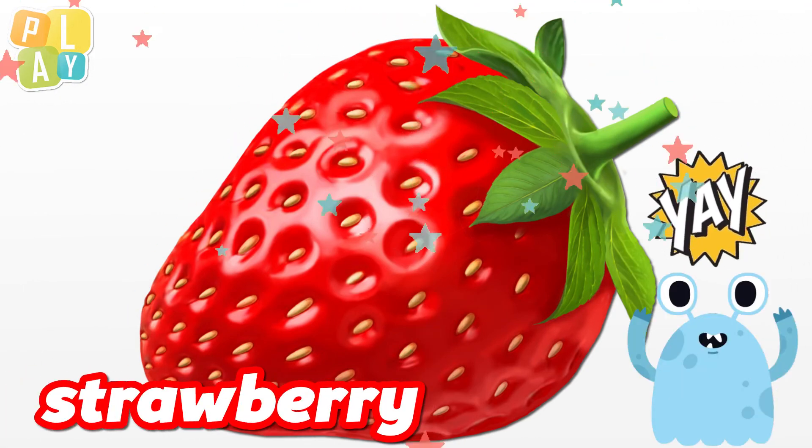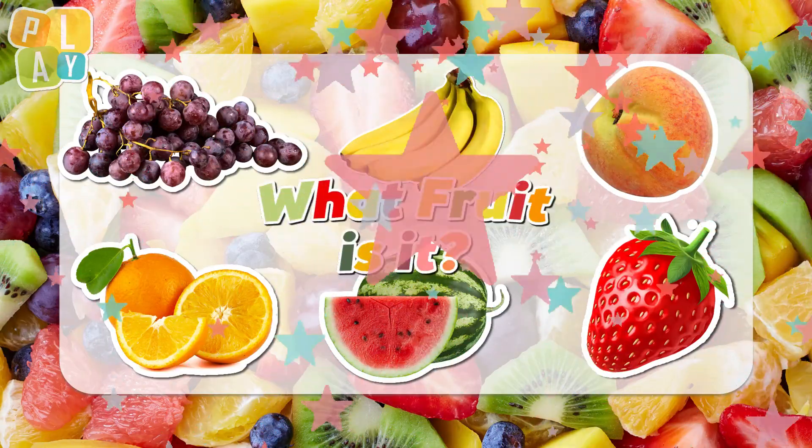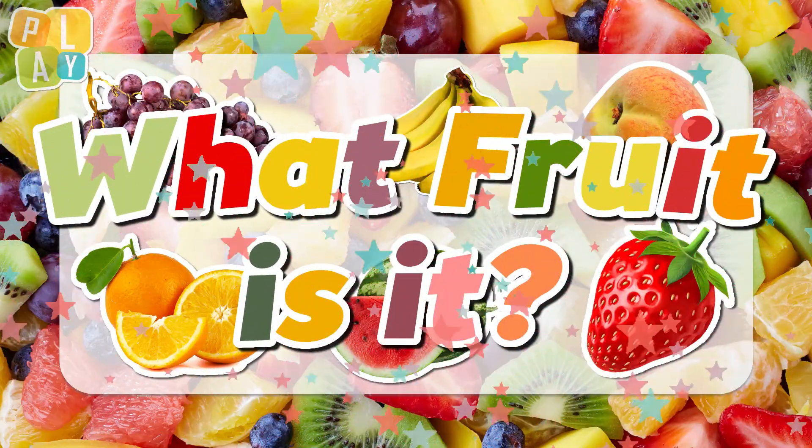What's your favourite fruit? Thanks for playing. See you next time. Bye.